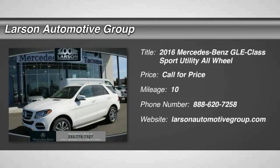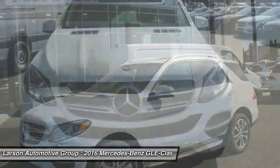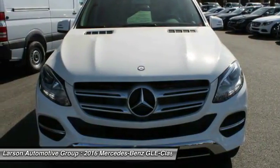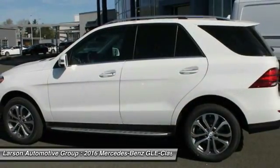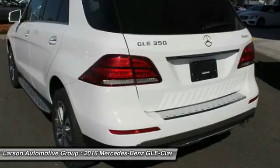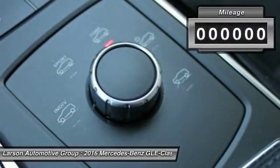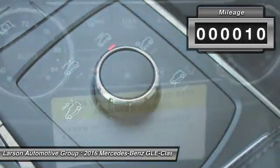2016 Mercedes-Benz GLE. The GLE comes with a full Mercedes luxury experience. It combines sport sedan performance with SUV stability. It comes with beautiful, serene-looking interiors and a command system that is close by to access every setting under the sun. This vehicle has less than 100 miles.